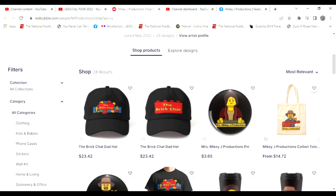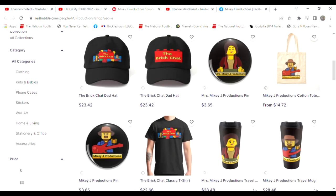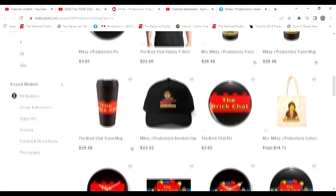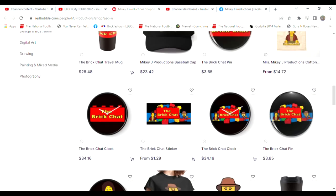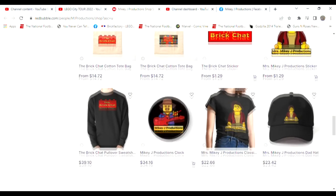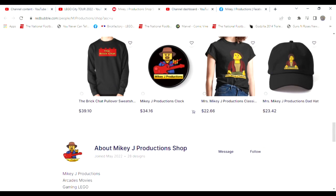Thanks for watching! And don't forget we've got a merch store — if you want to take a little piece of the show with you, you can get it right here. We've got everything. You want some Mikey J stuff? We've got Mikey J Productions for you. So take a chance and stop by — we'll take care of you.